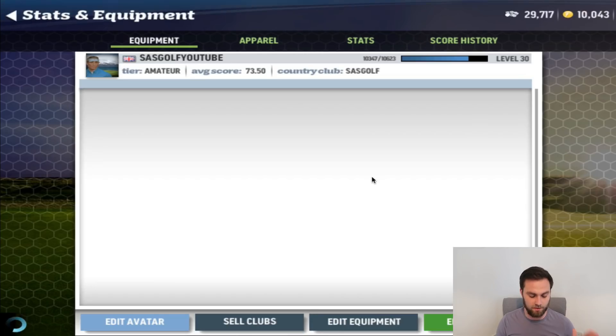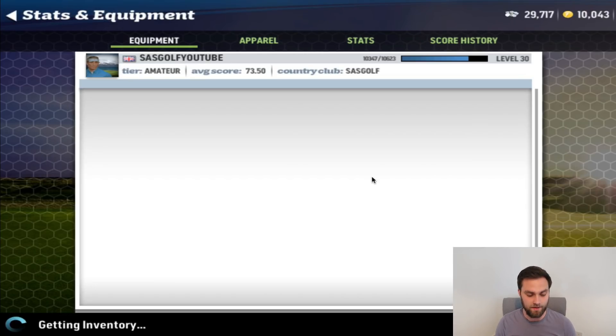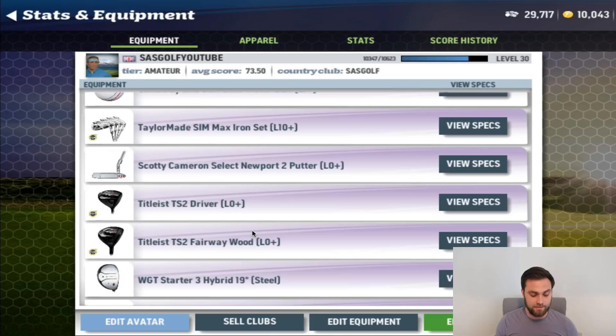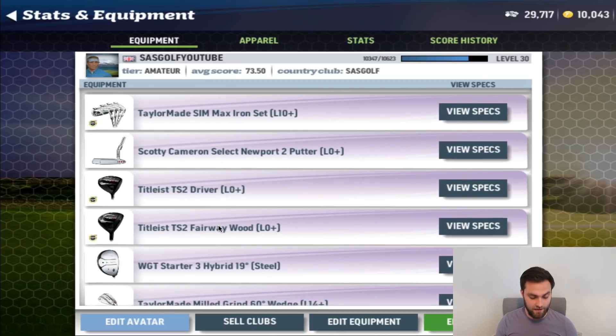First, let's get into what clubs we're using and I want to thank a few people who have been sending me stuff. Connor — thank you — he's the gentleman who gave me the Callaway ERC Soft balls, TaylorMade Max irons, and a Max 3-wood that I was using over the last four or five days. Daz is the gentleman who sent me the Scotty Cameron putter, which you can see here. Sarcastic this morning sent me the fairway wood, which is perfect and unbelievable timing.